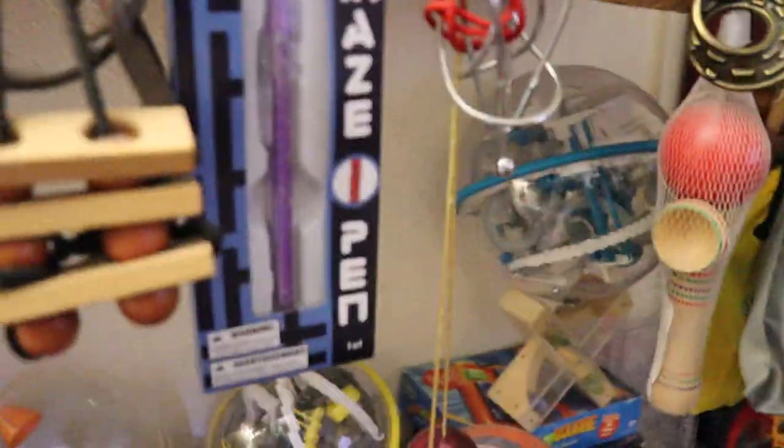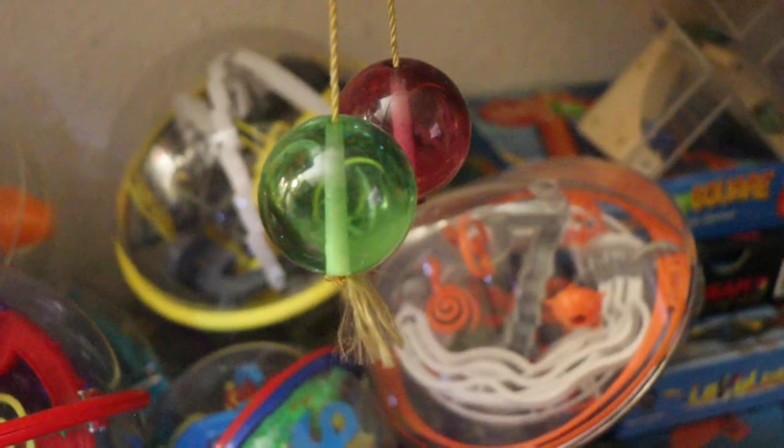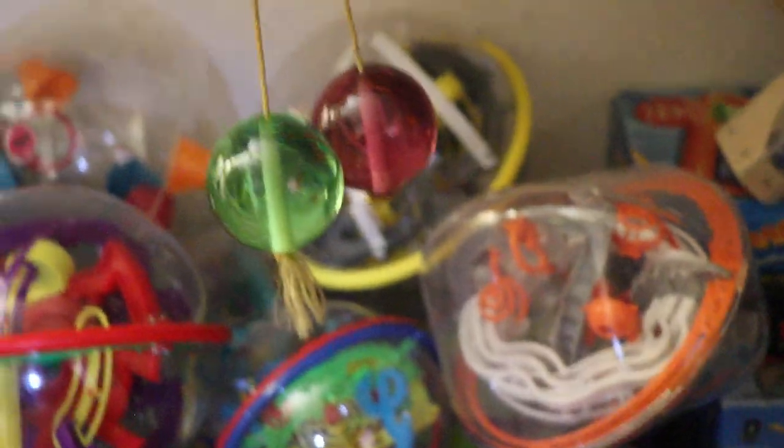Here's another one over here. Here's the clackers — if you remember those, busting your knuckles.